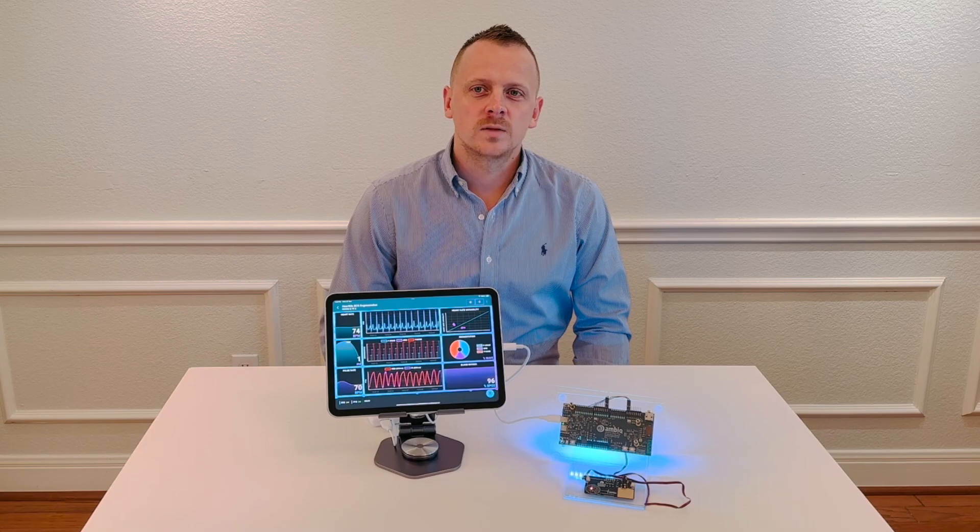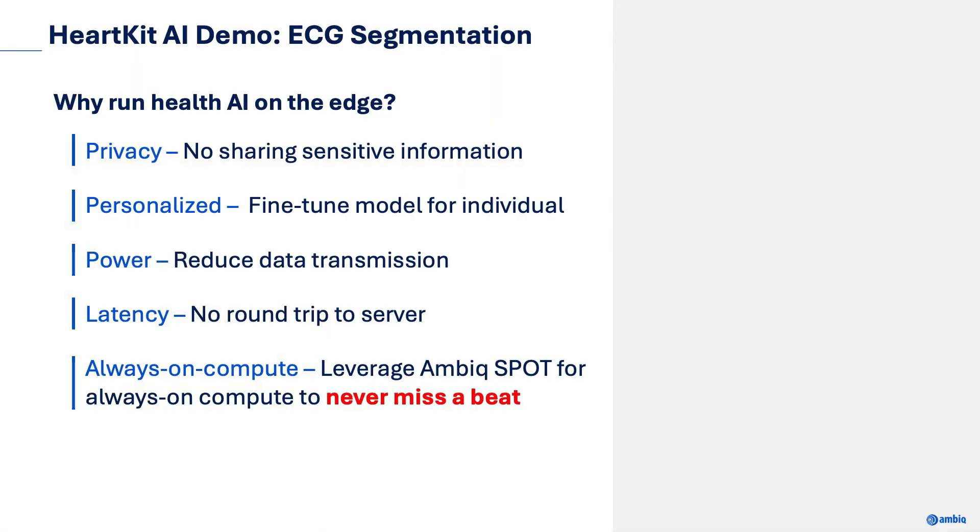But before jumping into the live demo, let's do a quick overview. To begin, let's quickly review some of the advantages of running health-related AI workloads on the edge. First is privacy — by running locally on the edge, we can reduce the amount of sensitive information being sent to the cloud.